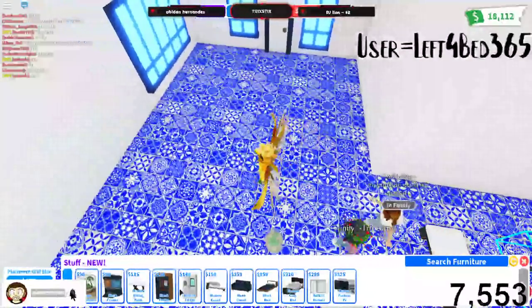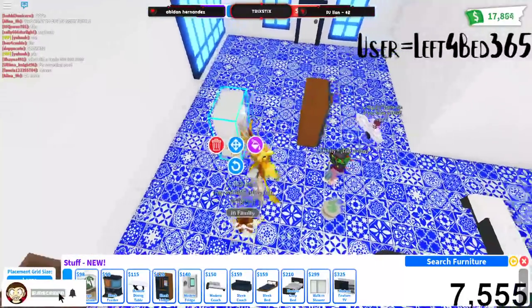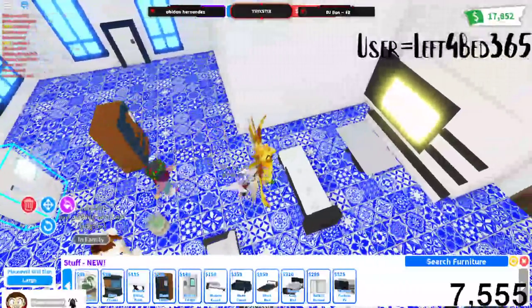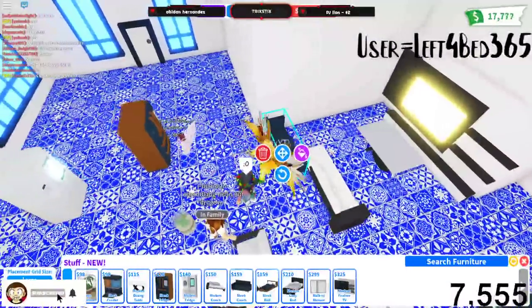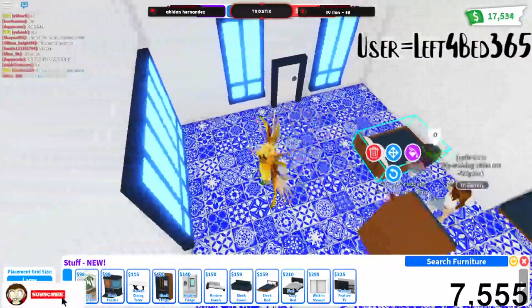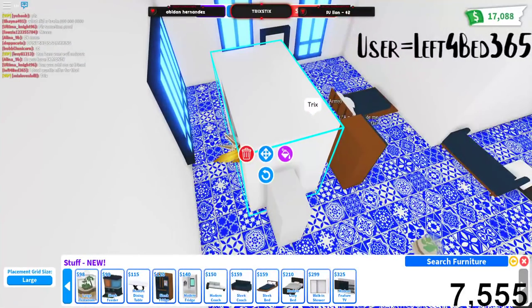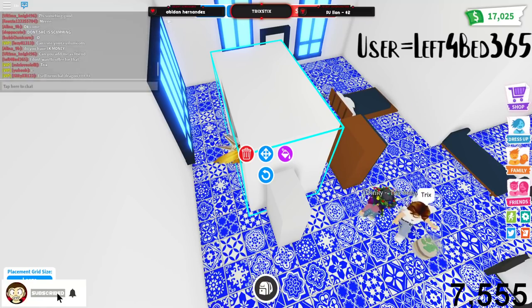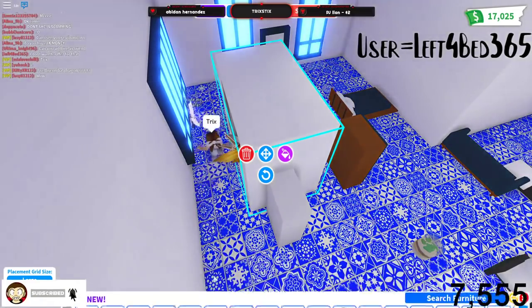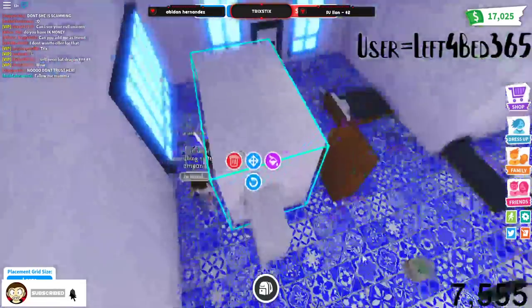Large terrarium, sleek feeder, modern dining table, sleek bed, modern cozy bed — oh, a walk-in shower! How much was that walk-in shower? Okay, interesting.